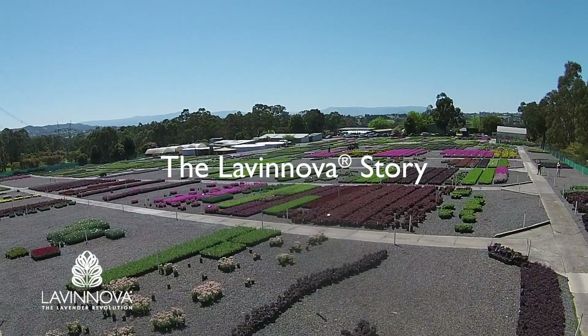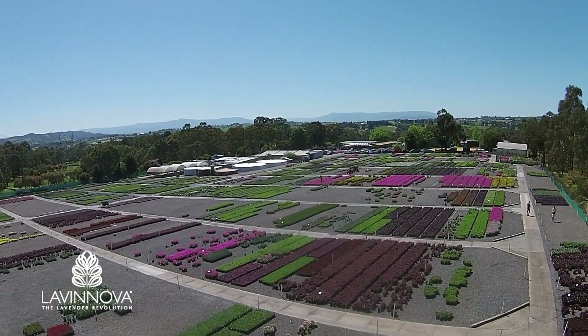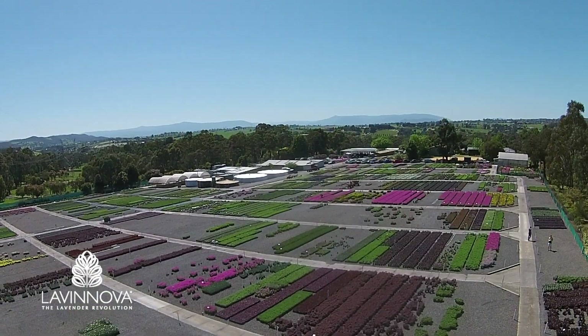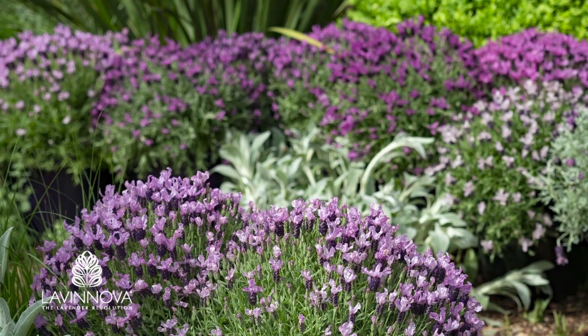Lavanova is the home of a little-known Australian success story. Set in the foothills of the Great Dividing Range in Victoria, Australia, Lavanova is a world-leading lavender breeding program, producing high-quality garden lavender varieties in an extensive range of flower and foliage colours.